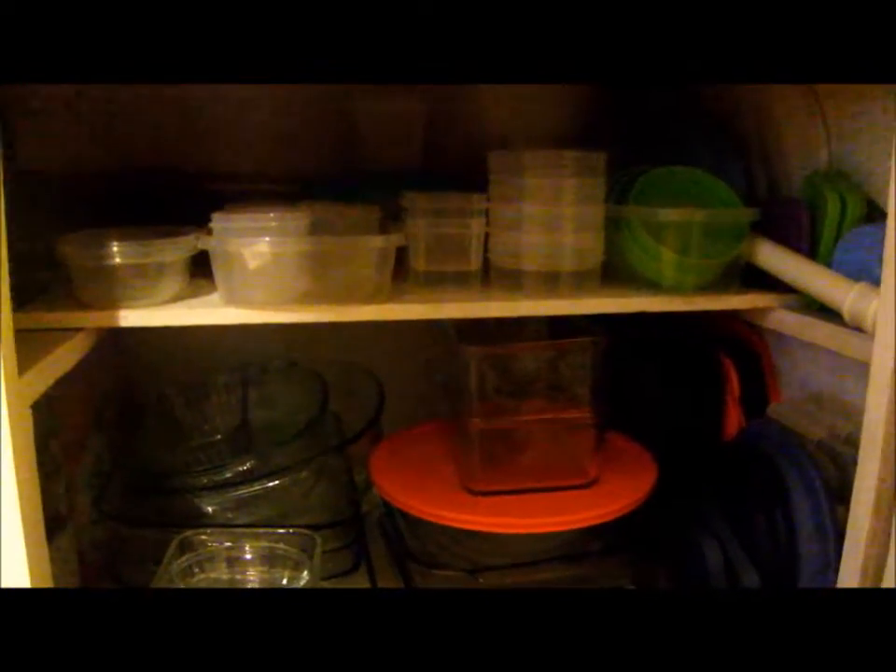I really wish I had one of those pull-out shelves so you can look down and see everything, but I don't have that luxury. I'm on an extremely tight budget.